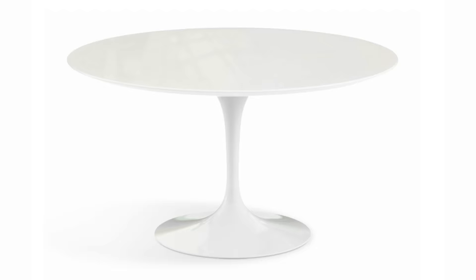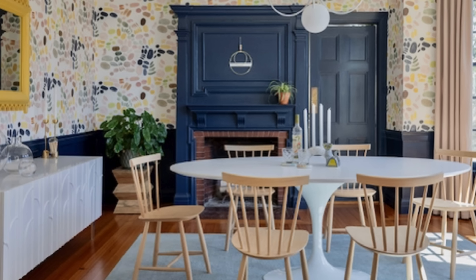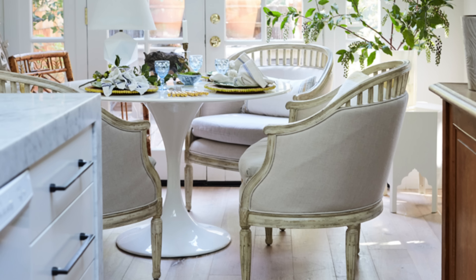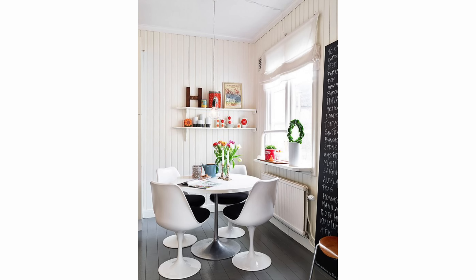The number one thing I always talk about is the Saarinen Tulip table. This is an original classic — an absolute staple of the mid-century modern style, developed in the 60s. This table is a classic that goes in any style statement, especially in white on white. It looks beautiful in a transitional space, and it goes perfectly modern as well.